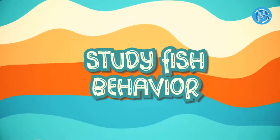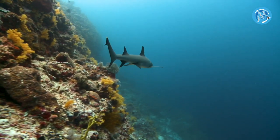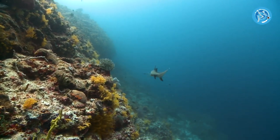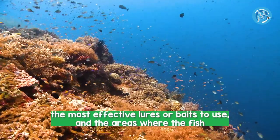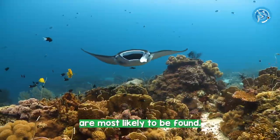Number 2: Study Fish Behavior. It's important to understand the behavior of the fish you are targeting. This will help you determine the best time of day to fish, the most effective lures or baits to use, and the areas where the fish are most likely to be found.